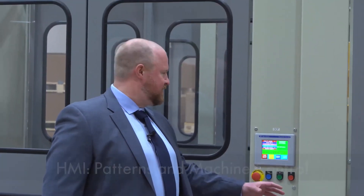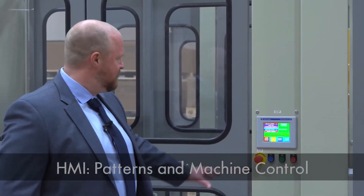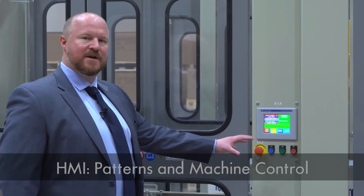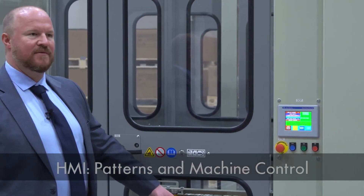This is where our HMI is located. The standard location for the HMI operator control is typically at the infeed conveyor, which gives you good visibility throughout the machine. It also gives you good proximity to the infeed conveyor for case count adjustments — if you need to adjust the case count or pull a damaged case out, you can do that.